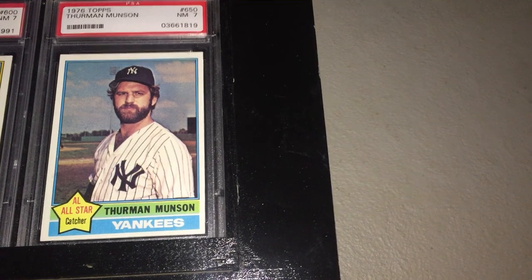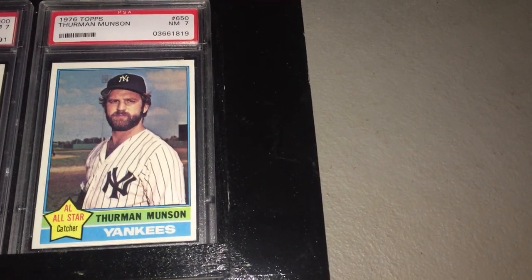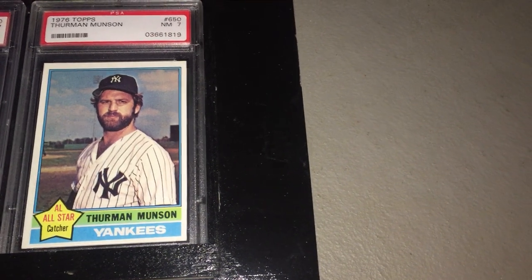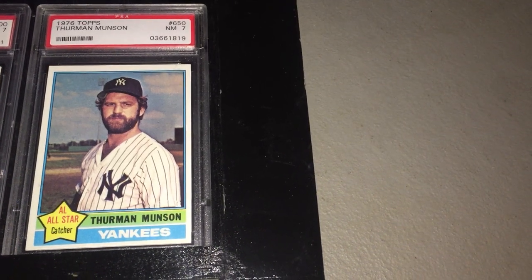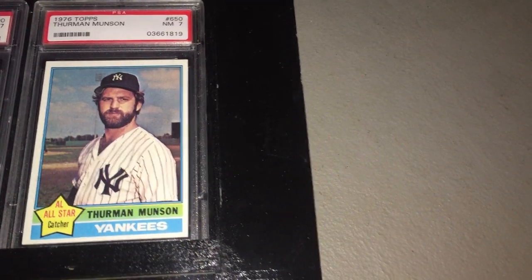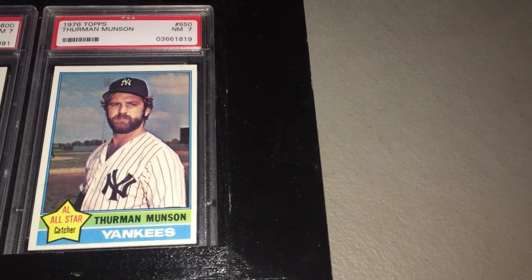Though Thurman is not a Hall of Famer, he was a key player for those Yankees teams that went to the World Series three years in a row — '76, '77, '78. Munson was a great playoff performer, hitting .357 in the playoffs and driving in 22 runs in 30 games. He was also the third catcher — and the second one to do it — to win an MVP, a Gold Glove, a World Series, and a Rookie of the Year. The others were Johnny Bench and Buster Posey.